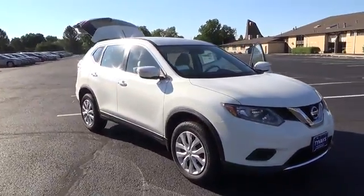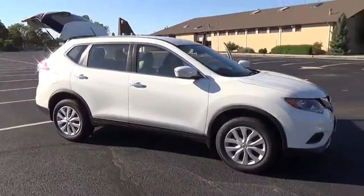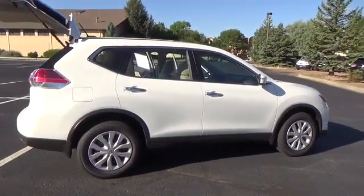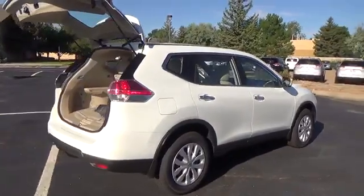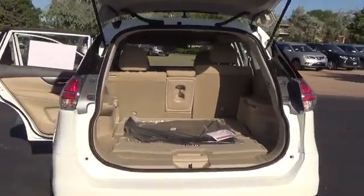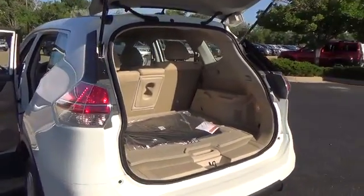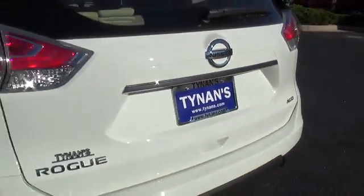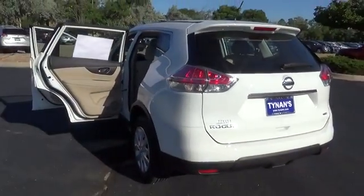The Nissan Rogue S comes with a 2.5-liter four-cylinder engine that achieves best-in-class 33 miles per gallon highway and is backed by 170 horsepower and 175 pound-feet of torque. Features include LED daytime running lights, eco-mode, rear-view monitor, advanced drive-assist display, 70-cubic-foot cargo capacity, and divide-and-hide cargo system.